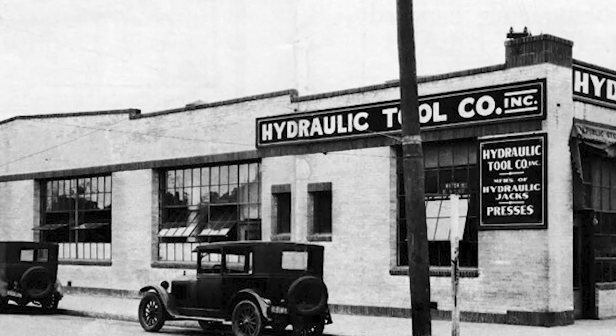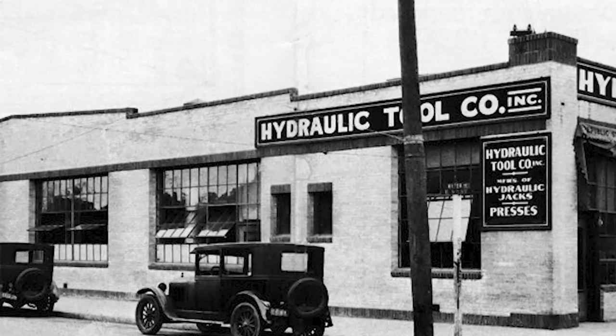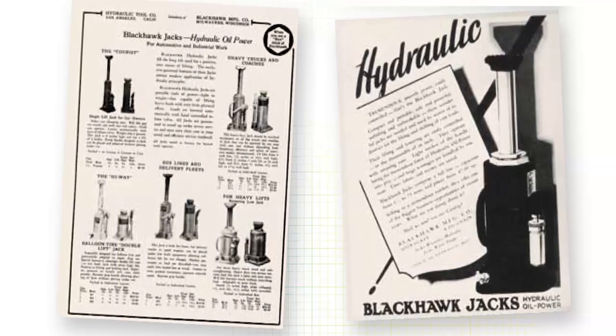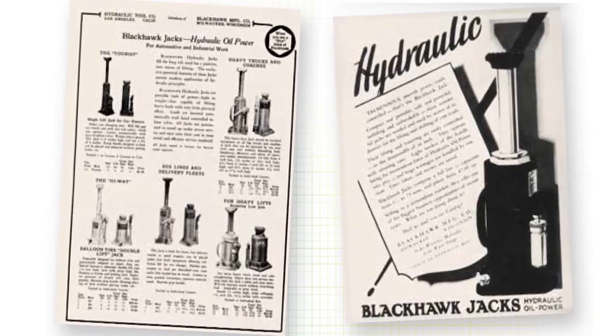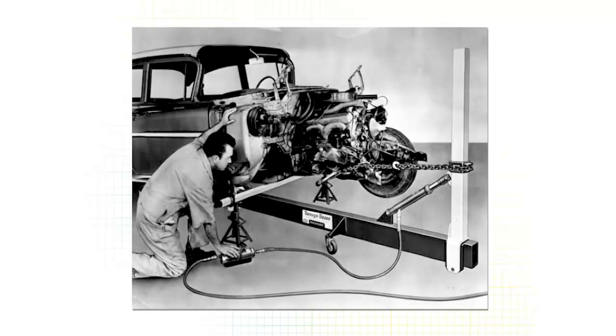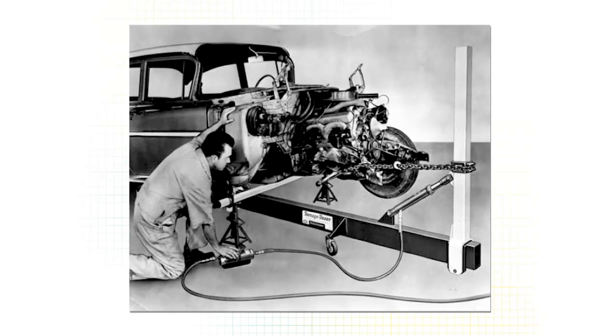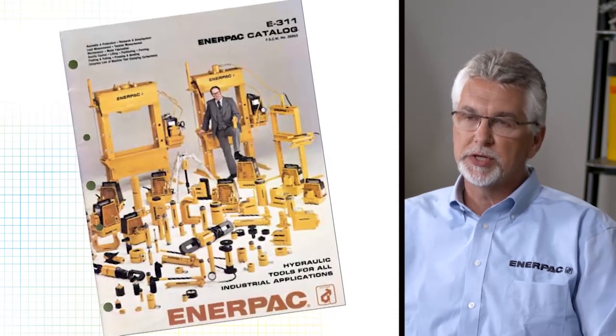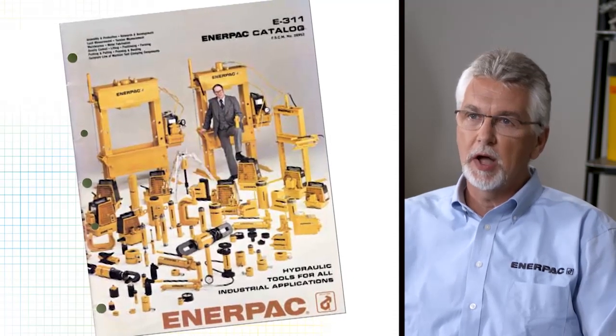We started just after the turn of the century, around 1910. In terms of our hydraulic expertise, we really got our start in the late 20s, 1927, when we acquired a hydraulic tool company, and that really launched us into what has become the cornerstone of ENERPAC, which is our expertise around high-force hydraulics.